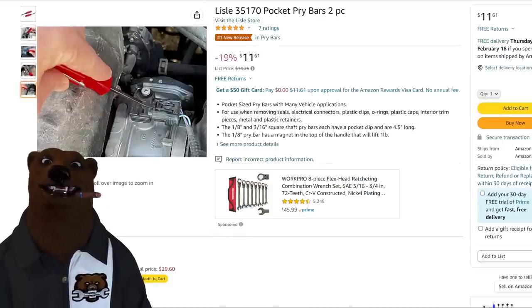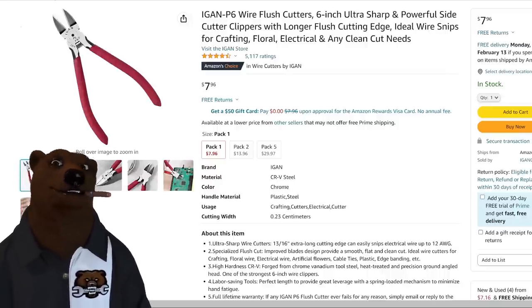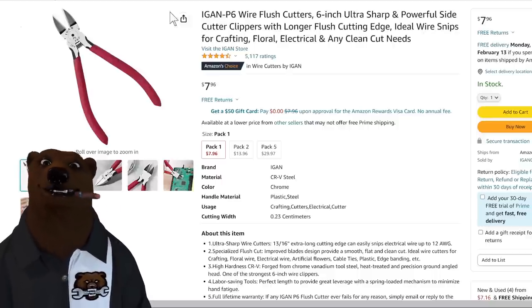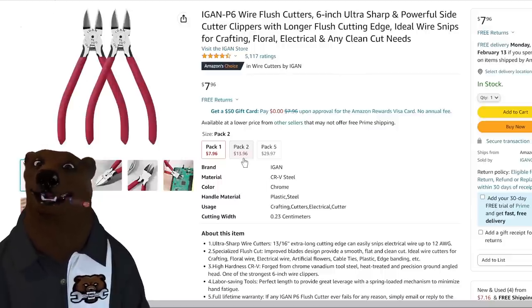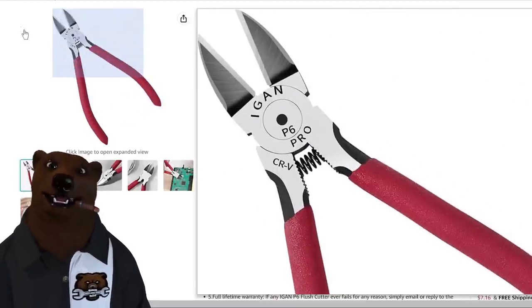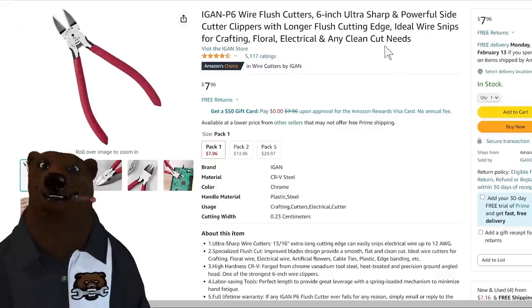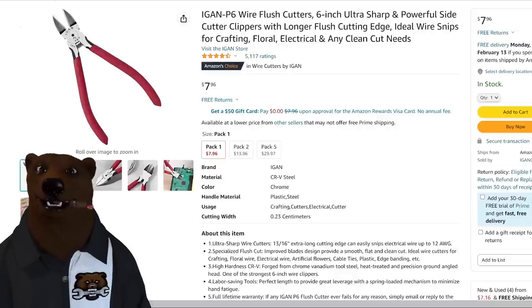Another personal favorite — I don't even remember how they ended up in my toolbox — is the Egan P6 wire flush cutters. I love these things. They're inexpensive: $7.96, and the two-pack saves you a buck. These are soft-cut; I'd cut copper wire and thin soft metals with them, not nails. But for softer and thinner materials they're fantastic — they really have a good feel in the hand.